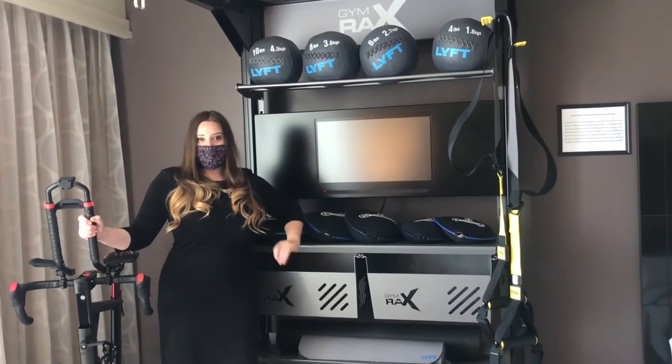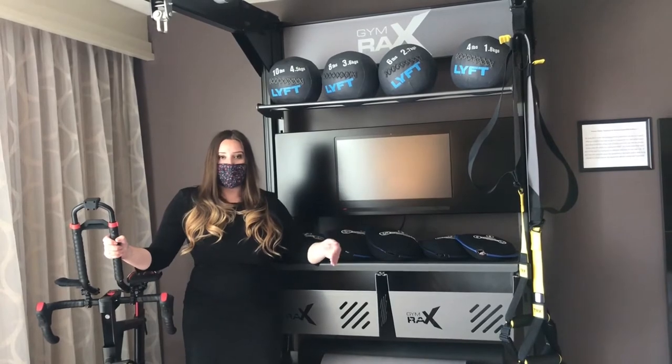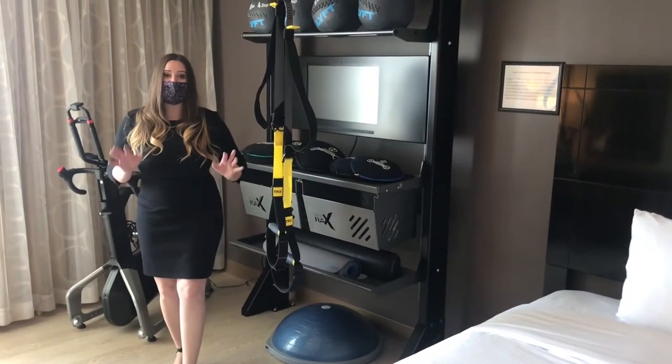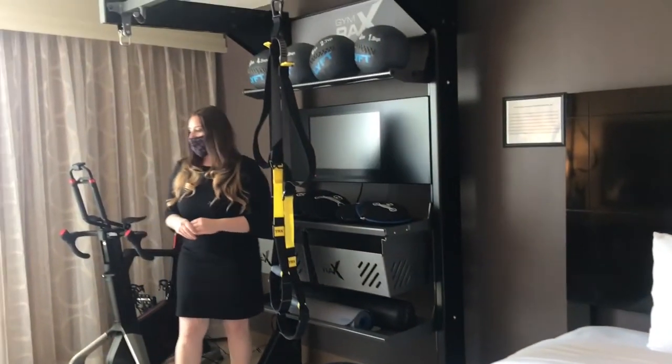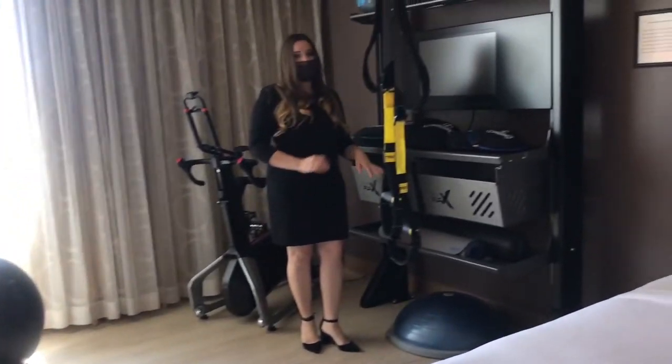We are in one of the rooms here at DoubleTree by Hilton, and this is called Five Feet to Fitness. This is a great room for any workout aficionado, because you can literally roll out of bed and be at the gym. They offer the bike, medicine ball, free hand weights, and a yoga mat.